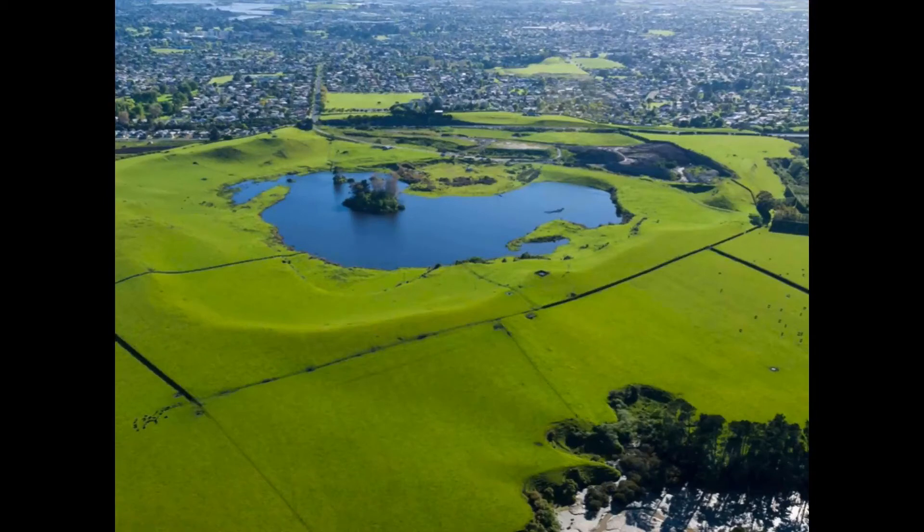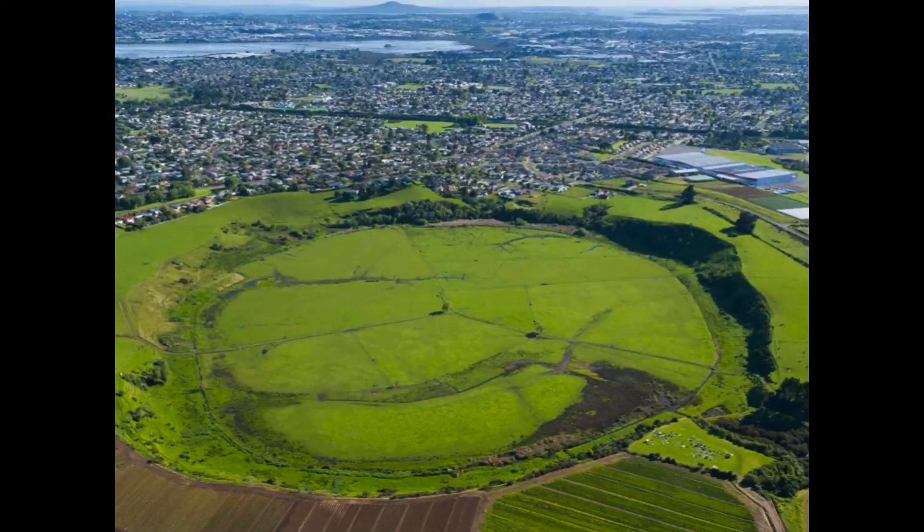Probably my favourite volcanoes are some of the ones that are in better condition, that are more natural. This is Crater Hill down near Papatoetoe, a wonderful explosion crater and one of the few — nearly the only — explosion crater where the outer slopes are still intact. The little lake in the middle of Crater Hill's reserve, the remainder is in private ownership.